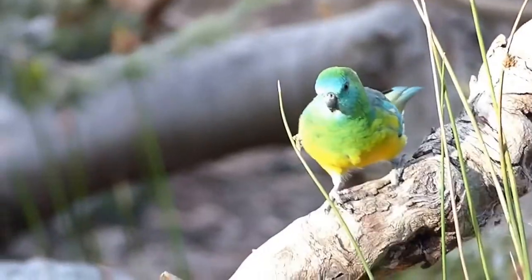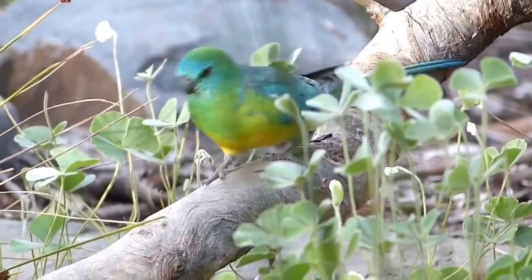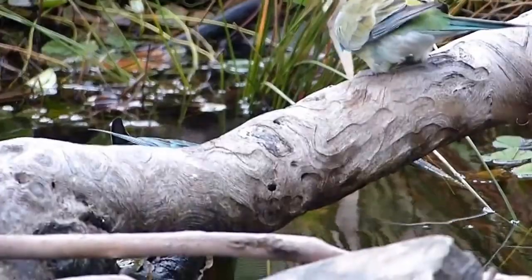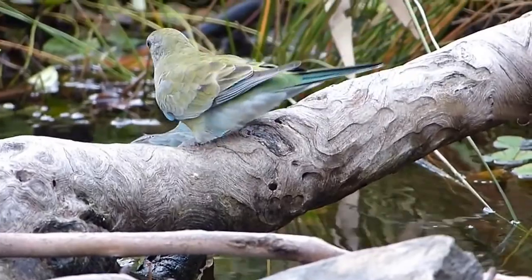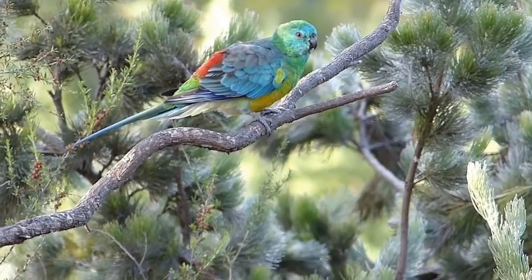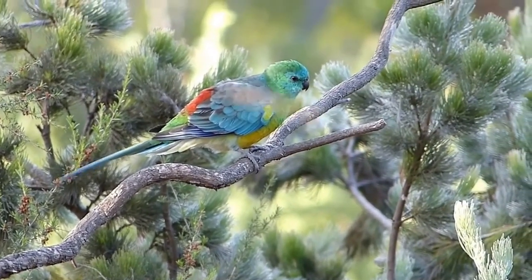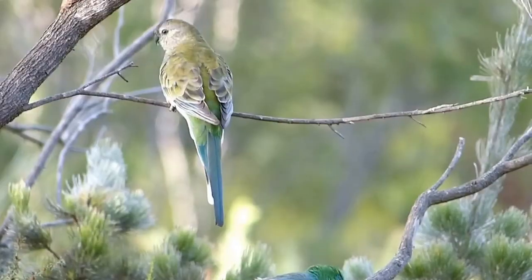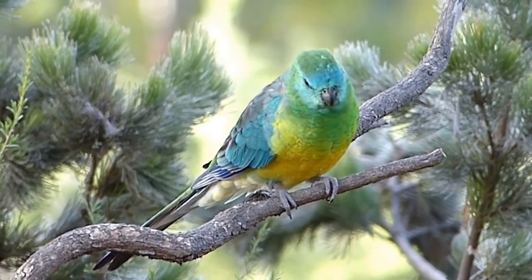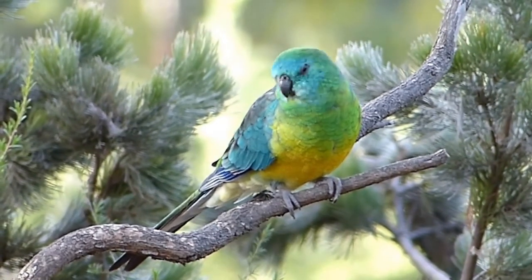A pair of red-rumped parrots, previously known as grass parrots, have come in. The male displays spectacular colours of emerald green, yellow and blue with a bright red lower back and rump, while the female is a more subdued olive green. These medium-small parrots are lovers of open grassland interspersed with eucalypts and can often be seen feeding on lawns in the suburbs.